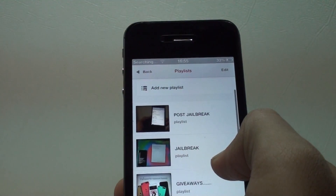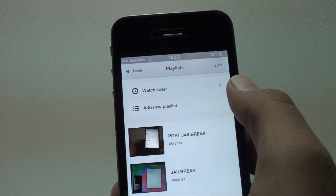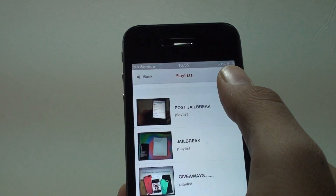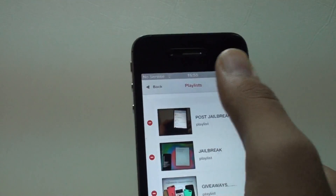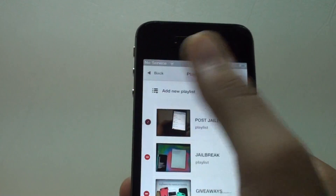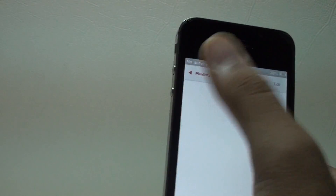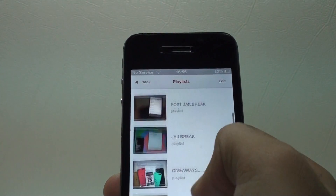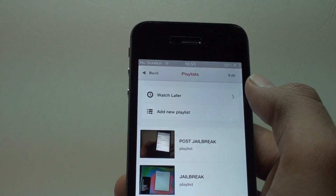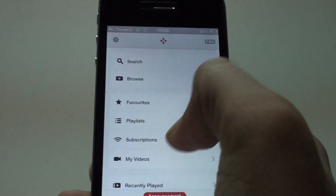The playlists feature shows your playlists — I won't show favorites since that's personal. You also get a Watch Later option here; click it and it takes you to the Watch Later section. You can also delete any playlist you like, though I won't delete mine. All your playlists load up and you can add a playlist using this button.